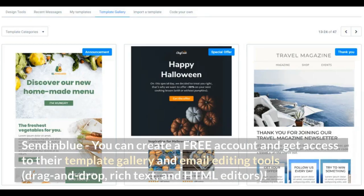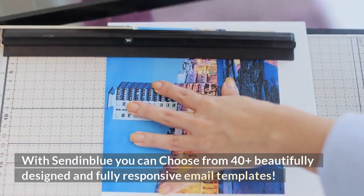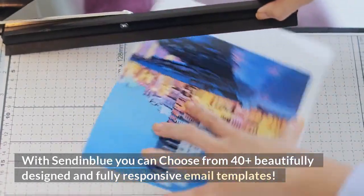Sendinblue. You can create a free account and get access to their template gallery and email editing tools — drag and drop, rich text, and HTML editors. With Sendinblue you can choose from 40-plus beautifully designed and fully responsive email templates.